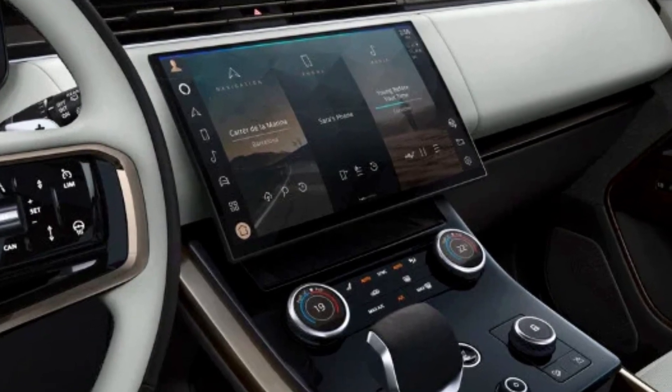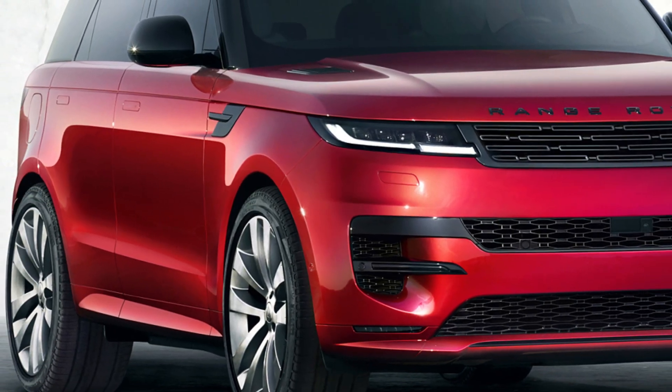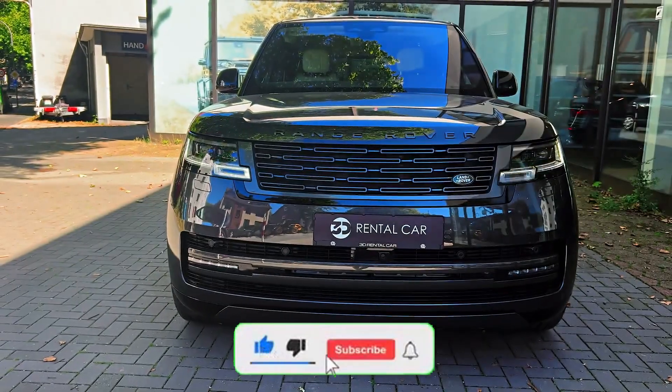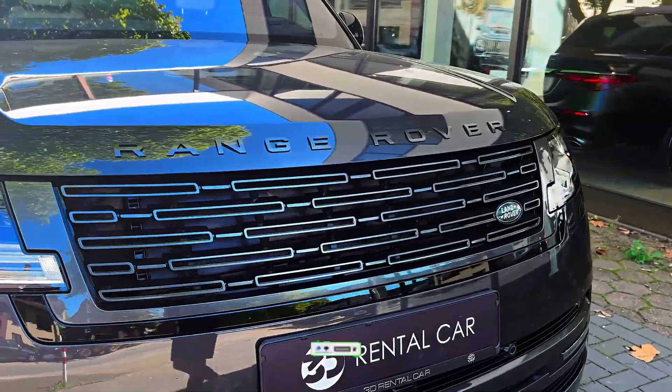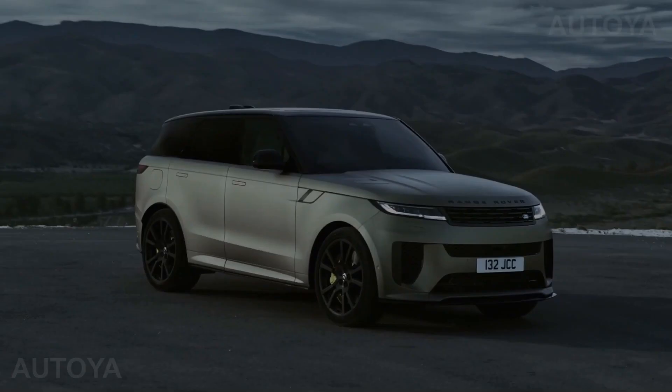The plug-in hybrid Range Rover Sport gets a new transmission and electric motor and now produces a combined output of 542 horsepower, allowing for a name change from P440 to P510. The updated hybrid system now offers an electric range of 51 miles on a full charge.